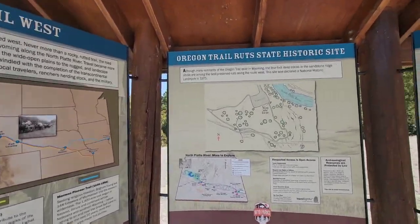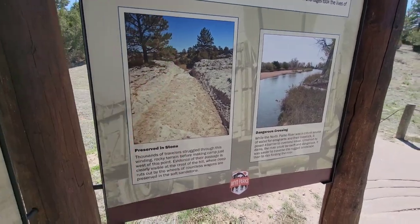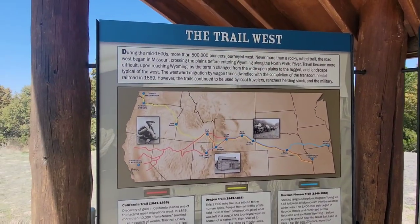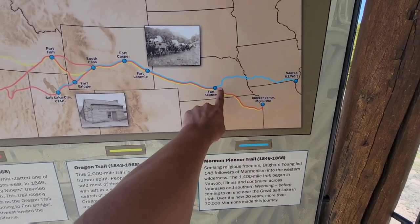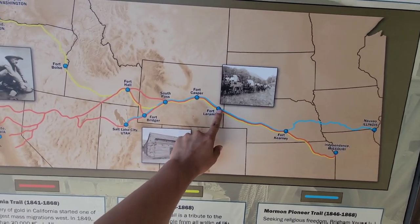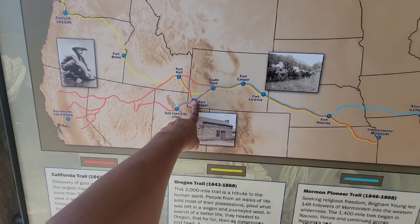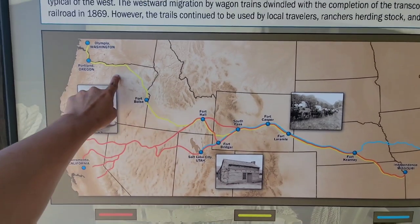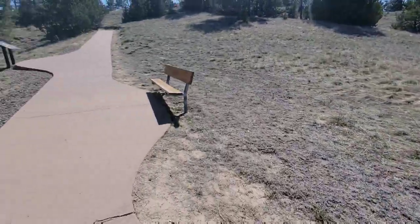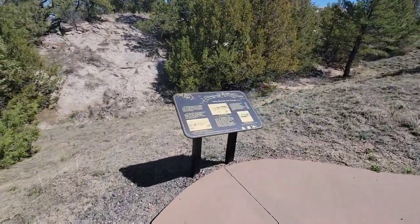Alright guys, we are now at the Oregon Trail Ruts. What are ruts? It is basically like the wagon tracks that are edged into the ground — think of it like the wagon's footprint. Think about all the people that came all the way over here, stopped over there in Scotts Bluff where we were last time, Fort Laramie where we just were, came all the way back down — this was their next big stop at Fort Bridger. Some of them went up to Oregon and Washington, some of them went to California. The town of Guernsey does a great job of preserving all this stuff.